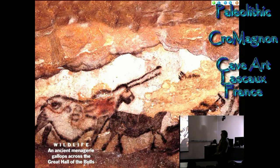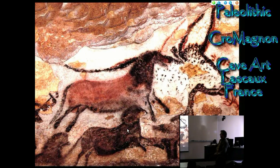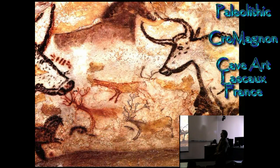This animal is called the unicorn, which is strange because it's got two horns. It's even more bizarre because they make much of its extended belly. They think it's either pregnant, or — because the head looks different, almost like a human head — it may be depicting people dressed in a costume. These are images from the Hall of the Bulls.